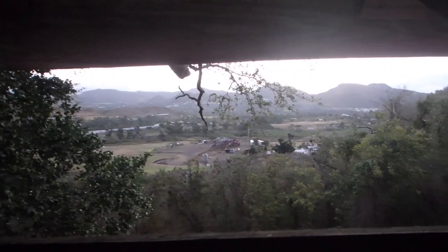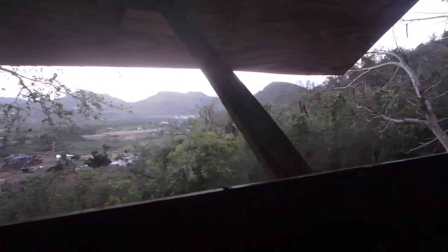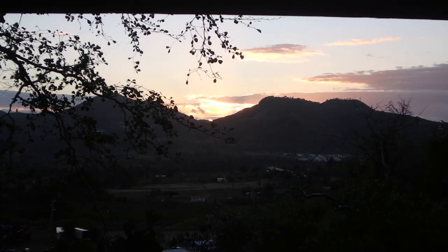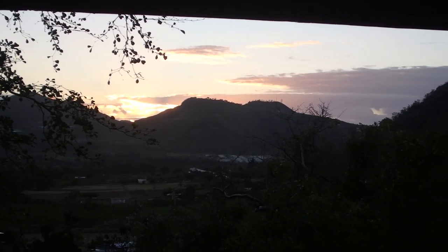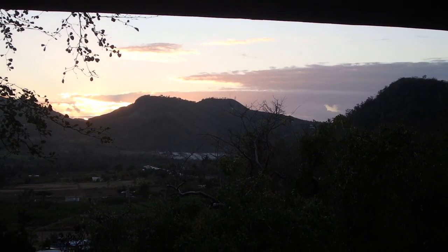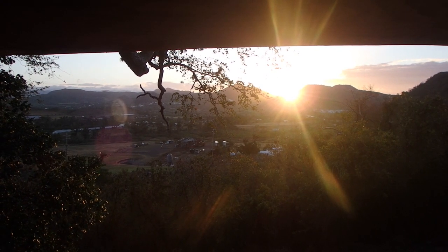I woke up early the next morning just as it was starting to get light — the sun hadn't even come over the mountains in the distance. This is only something that happens when I'm on vacation, when I want to try to soak in every second of the experience. So I went up to the patio and watched the sun come up over the mountains, and then got to watch the hummingbirds coming out and starting to fight over some of the flowers that were blooming.